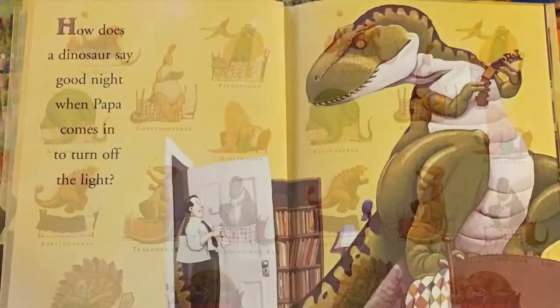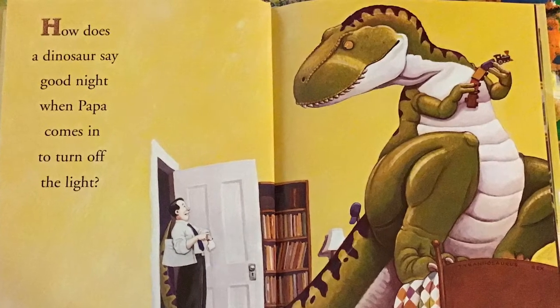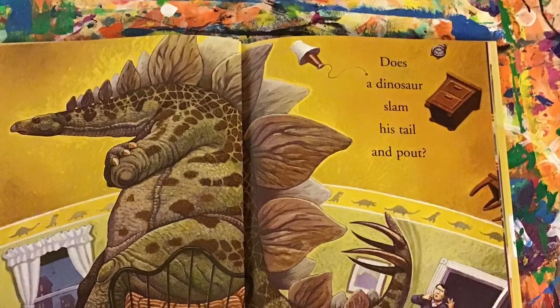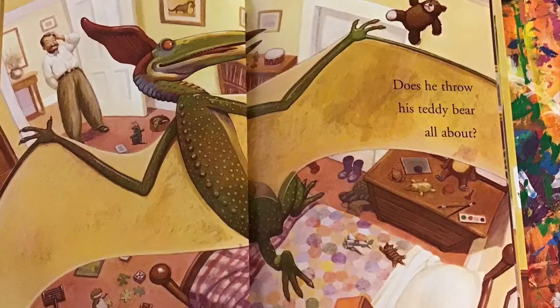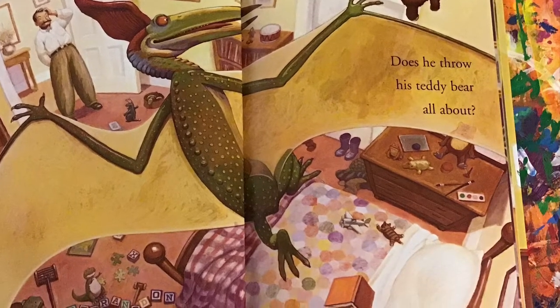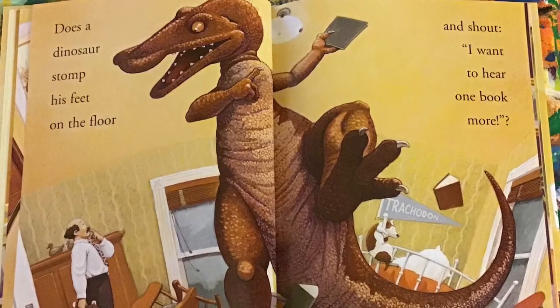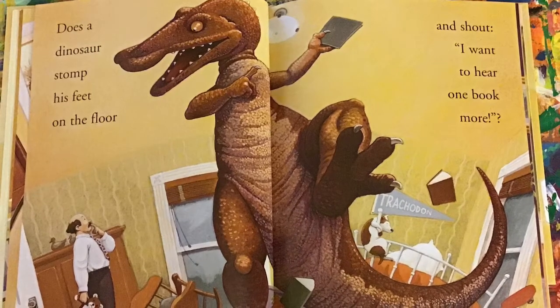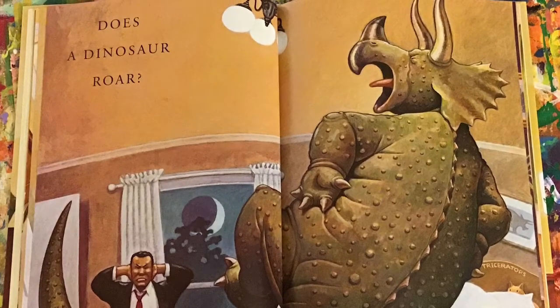How does a dinosaur say good night when Papa comes in to turn off the light? Does a dinosaur slam his tail and pout? Does he throw his teddy bear all about? Does a dinosaur stomp his feet on the floor and shout, 'I want to hear one book more?' Does a dinosaur roar?